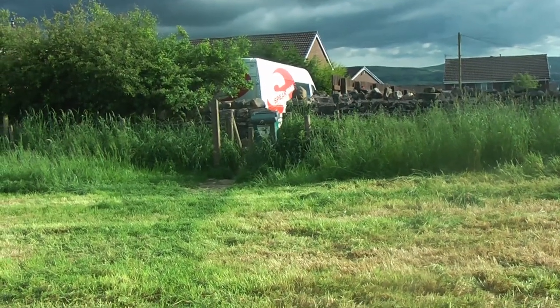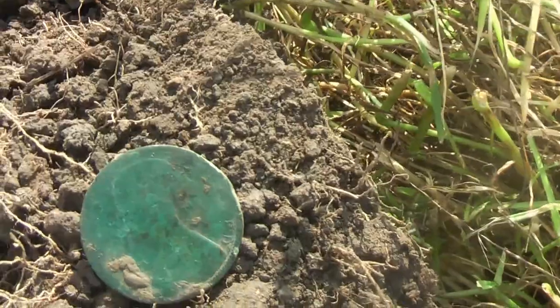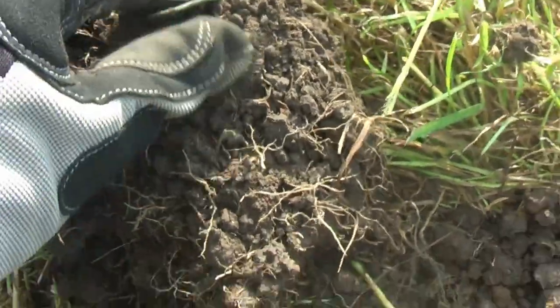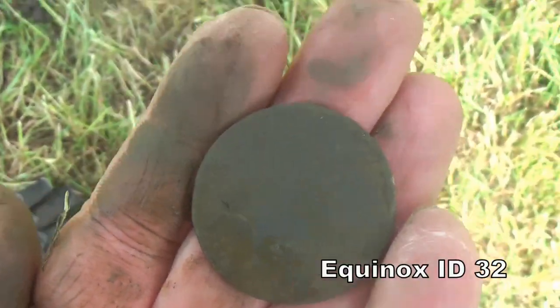I'm here close to this footpath, and we've just dug out of this earlier a Victorian penny. It's 1862. Trying to clean it up.